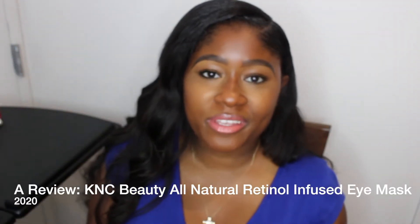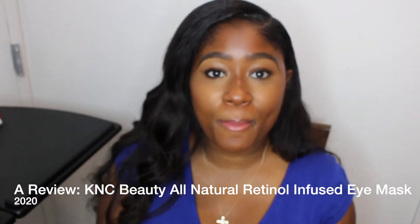Hello YouTube, it's your girl Kimberly. Thank you so much for coming to my channel. In this video we are going to be discussing K&C Beauty's retinol all-natural retinol infused eye mask. I have really sensitive skin and I've had allergic reactions to other retinol products. But what happened when I used these? If you want to find out, keep watching.